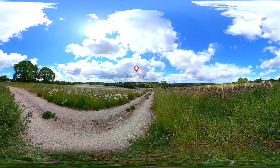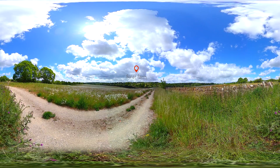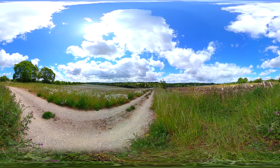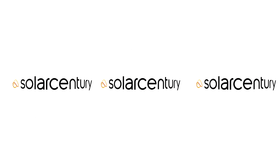Thank you for visiting our solar farm. For more information visit www.SolarCentury.com